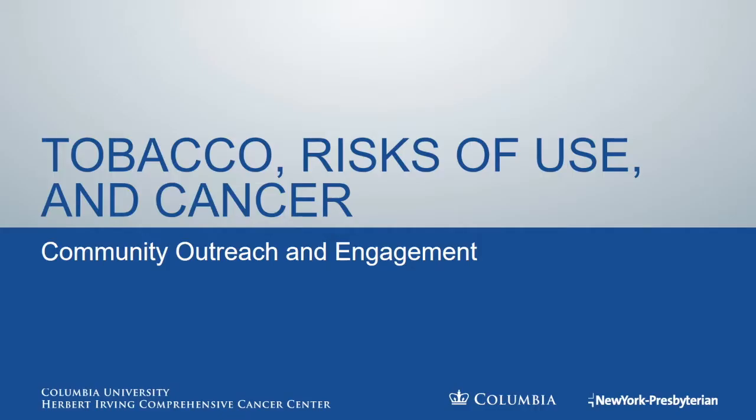This presentation is about tobacco, risks of use, and cancer, created by the Community Outreach and Engagement Program from the Columbia University Herbert Irving Comprehensive Cancer Center.